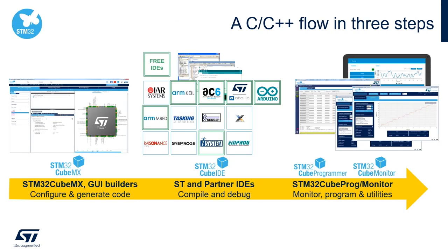To summarize: STM32CubeMX is the tool you will need to configure and generate your code. You can use STM32CubeIDE or one of our partner IDEs to compile and debug. And finally, STM32CubeProgrammer or STM32CubeMonitor are tools that will help you monitor your application's performance during runtime in order to identify any potential failure.